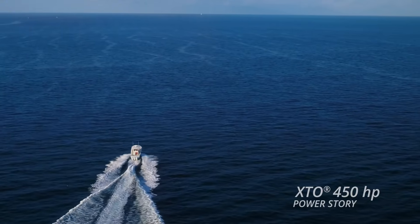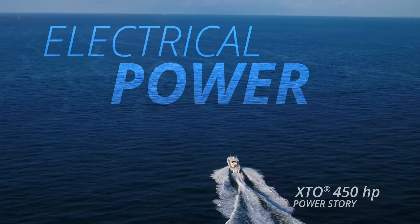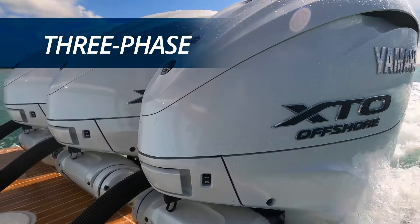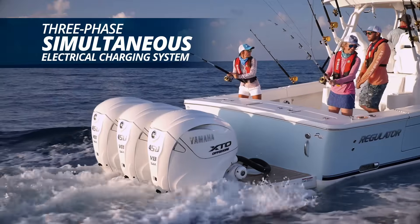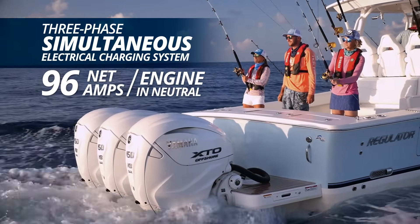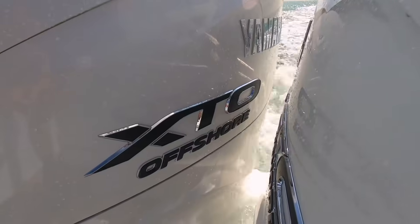A big part of the XTO 450 power story focuses on electrical power and the extreme electrical demands of today's larger boats. The XTO Offshore 450's three-phase simultaneous electrical charging system delivers an incredible 96 net amps per engine in neutral — that's exceptional power output at lower RPM, where it's needed most for offshore fishing vessels.